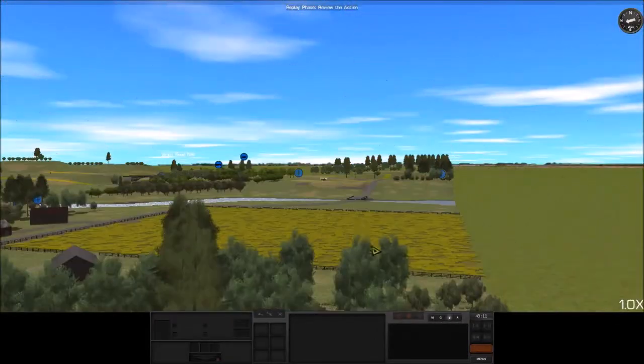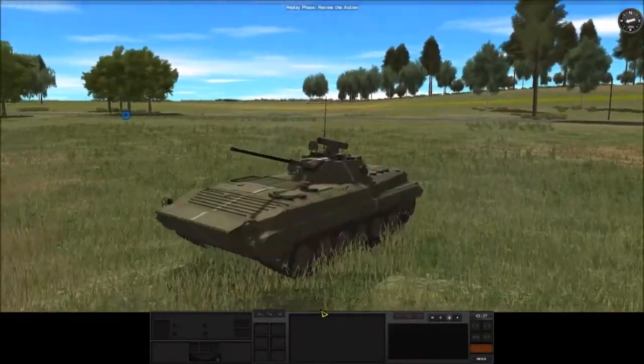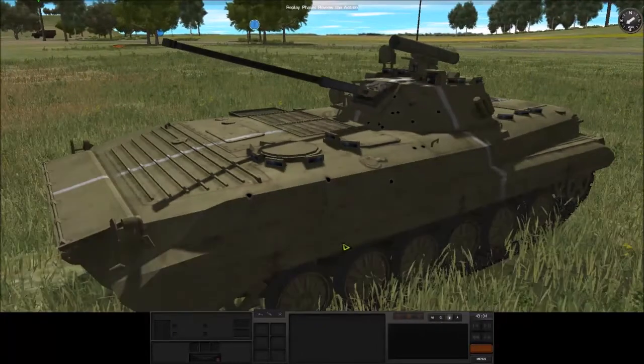A little bit of BDA. That looks very much like a dead BMP there. That's a lot of penetrations all over it.